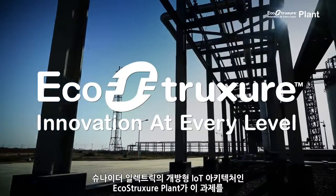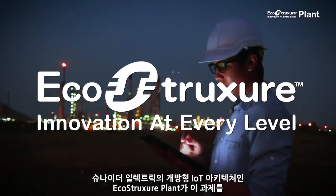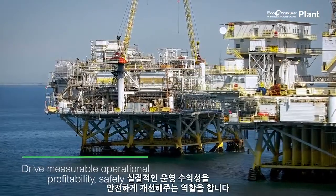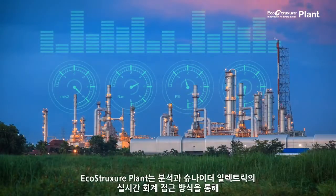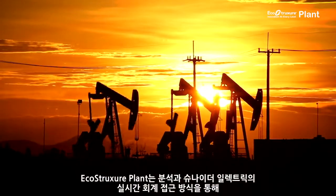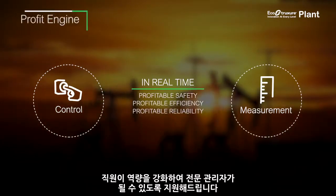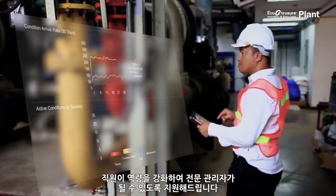EcoStructure Plant, Schneider Electric's open, IoT-enabled architecture, makes the job easier. It helps drive measurable operational profitability improvements safely. Using analytics and Schneider Electric's real-time accounting approach, EcoStructure Plant helps you control and measure risks in real-time, automatically or manually, and provides your employees with tools that empower them to become performance managers.